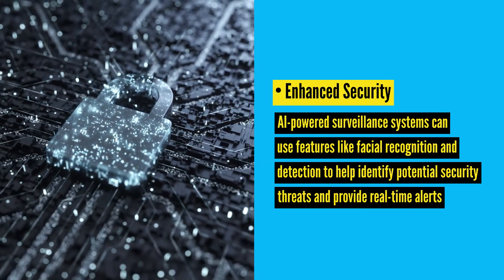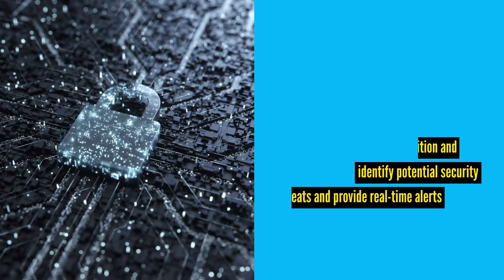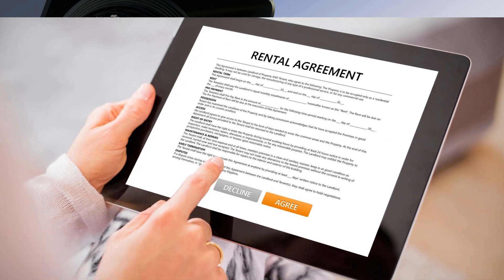Enhanced Security: AI-powered surveillance systems can use features like facial recognition and detection to help identify potential security threats and provide real-time alerts. Enhanced security measures contribute to a safer environment for both tenants and the property, reducing the risk of unauthorized access and criminal activity.